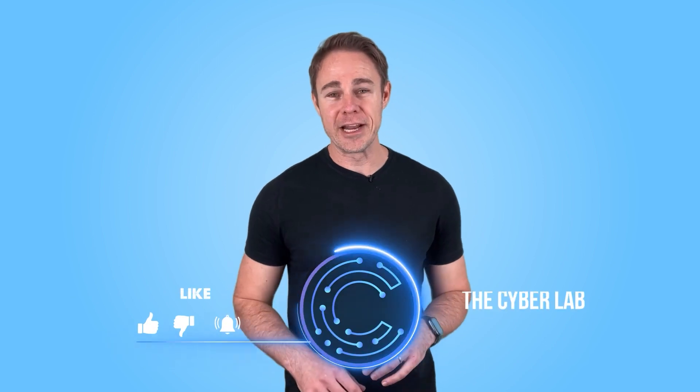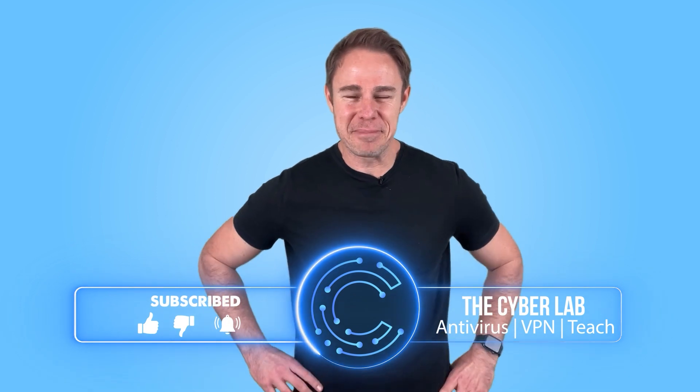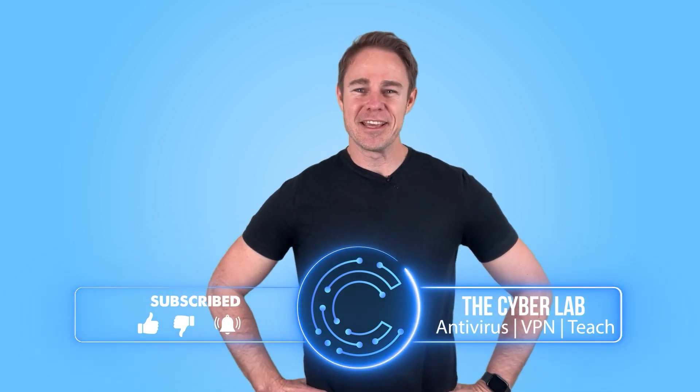We'd also appreciate you leaving a like and sharing this with your friends. Get us to 10,000 likes on this one and I shall serenade the audience with a personalized jingle based on any given topic in the comments. Try me — I'll do it!